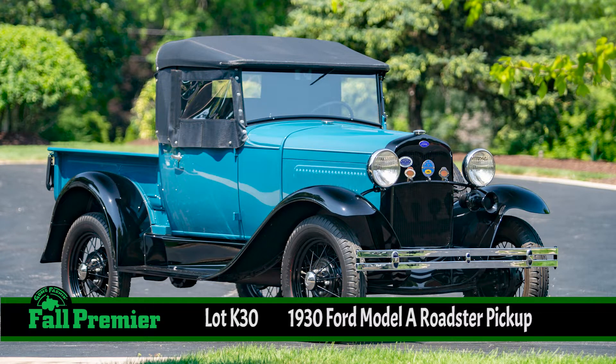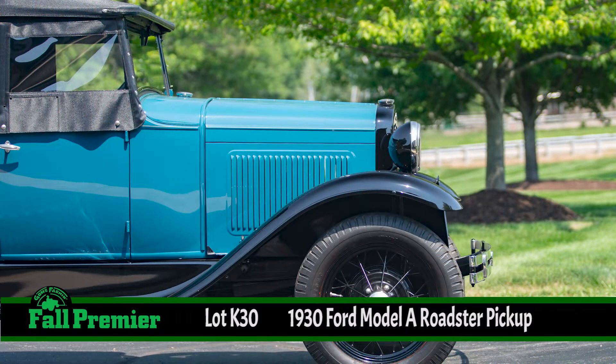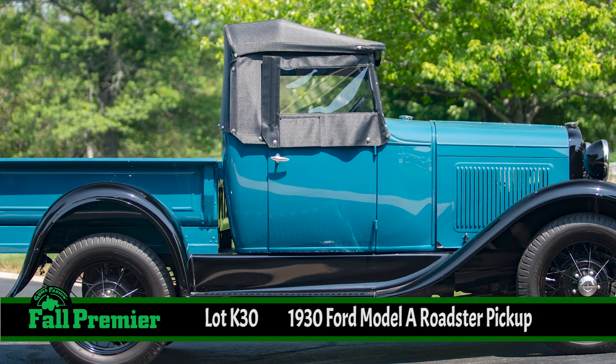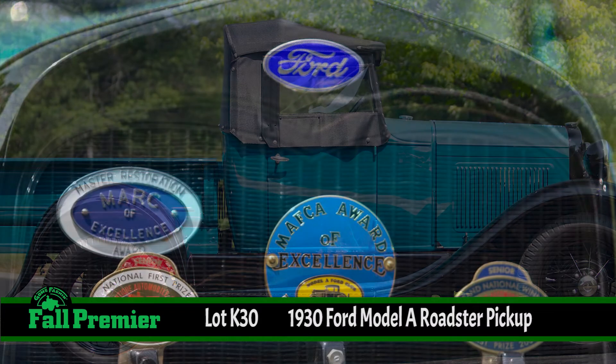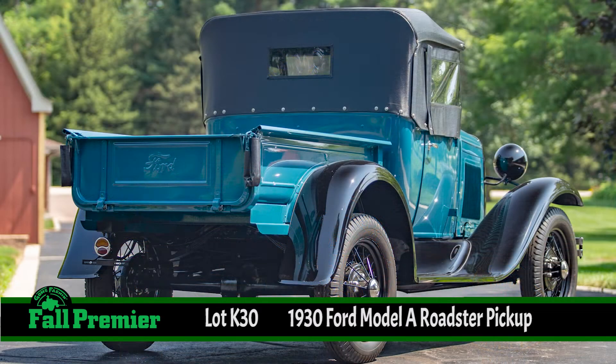Ford introduced that minor body restyling for the 1930 Model A, most notably the beltline molding, the taller radiator shell, the reshaped hood, a seamless firewall, and smaller wheels. And for 1930, that closed cab pickup was standard, and the open cab Roadster pickup was an extra cost option, so it made those Roadster pickups much rarer than previous year models.